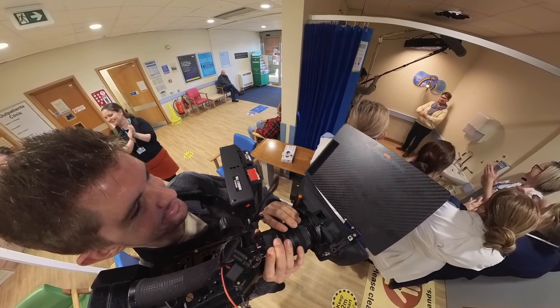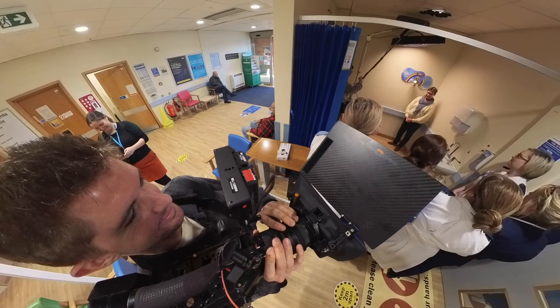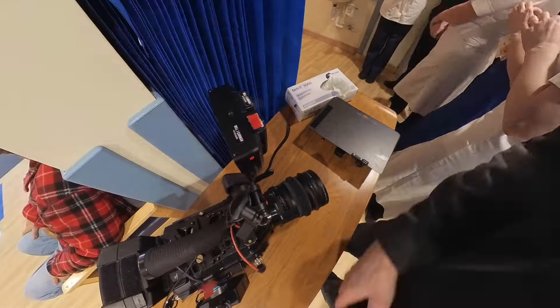Whilst it might not be the best shots going into your showreel or portfolio, as long as that scene serves the story you're trying to tell, ultimately that's the thing that matters most when it comes to these productions.